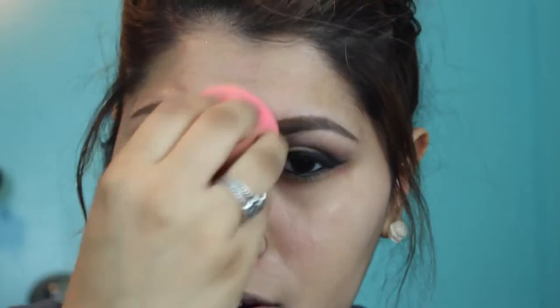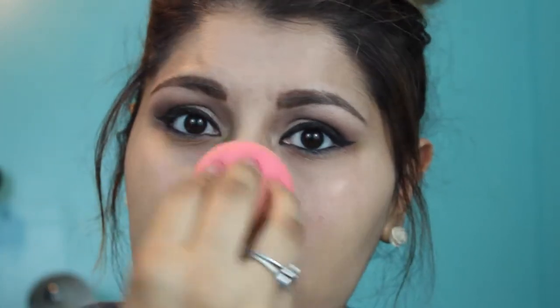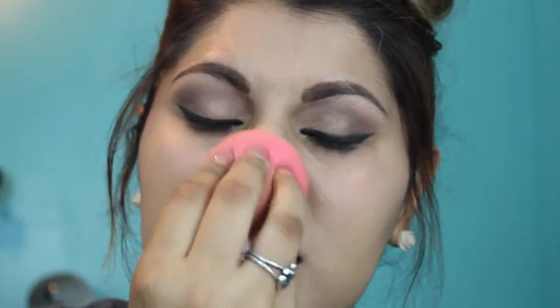I did not mention, but before I used my foundation, I applied some of my Benefit Porefessional Primer. I usually like to really concentrate that around my nose area, just around here where I'm putting my beauty blender, just because that's the area where I have the biggest pores ever. They're literally like craters — it's ridiculous how big my pores are.